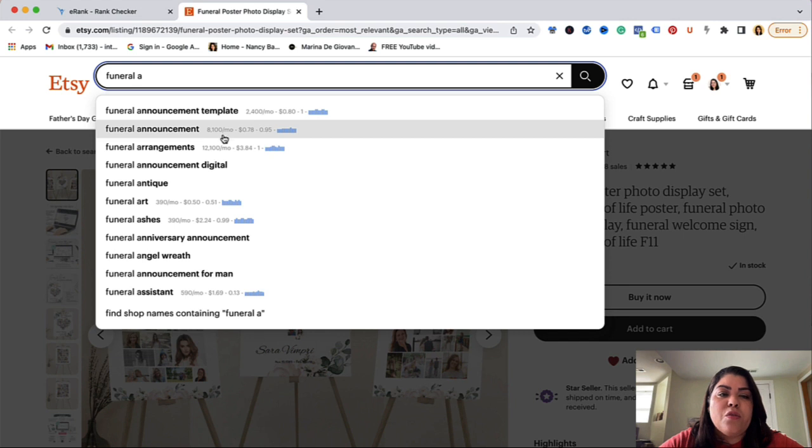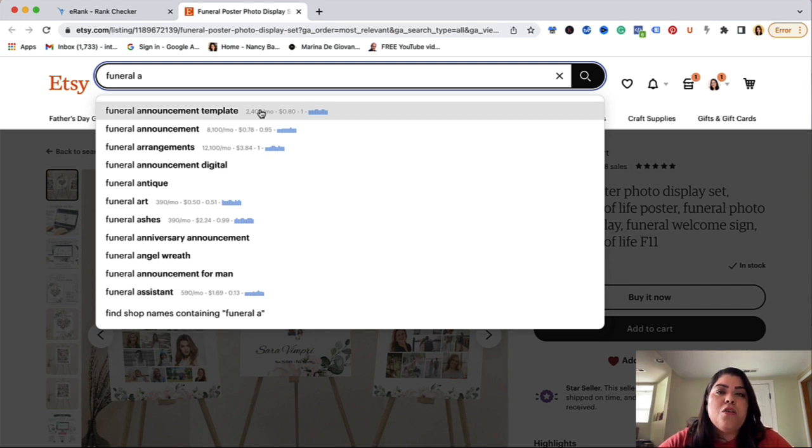Do you see these little numbers right next to it? This is an extension called Keywords Everywhere that gives me additional data for Google. Why is this important? Because your listings are shown both on Etsy and Google. So understanding that this particular keyword is going to give me traffic from Etsy, I could also rank for Google. I have a lot of my listings that don't necessarily perform that great on Etsy but actually perform really well on Google, and that drives tons of traffic. So it's a really good idea to train yourself to look at both numbers every time you're doing keyword research. If you want to use the Keywords Everywhere extension, I will leave my referral link right below this video — we both get additional credits that way.